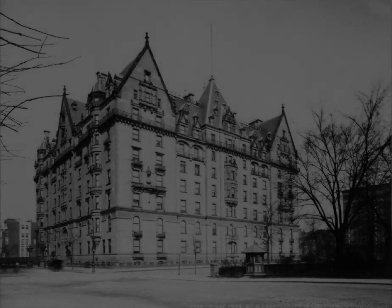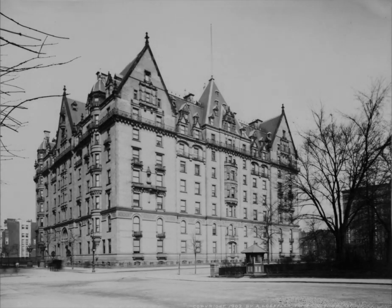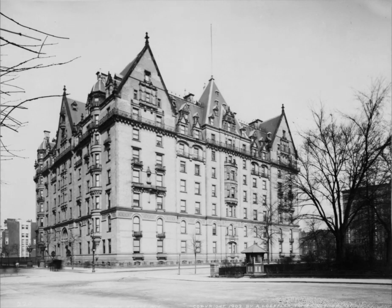Welcome along fellow time travelers, this is Scott Cardinal. Thanks for joining me on another photo analysis video. Today we are traveling back in time to New York City in 1903 — that's when this photo of the legendary Dakota Apartment Building was taken. Because of its association with John Lennon, most people do not take the time to appreciate how incredibly beautiful the Dakota Apartment Building truly is. So let's start our photo analysis.